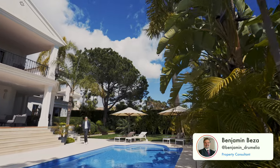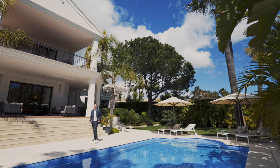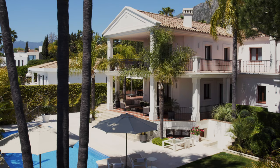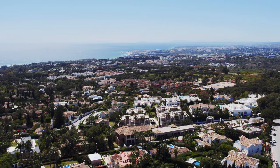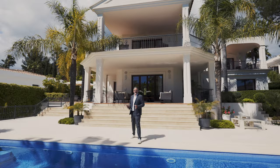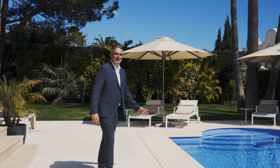Hello everyone, my name is Benjamin Betha and welcome to yet another property tour by Drumelia Real Estate. Today I want to take you on a tour of our latest exclusive listing, Villa Gloria, currently the best deal available on all of Sierra Blanca, one of the most exclusive and luxurious gated communities in all of the Marbella area — but actually the most exclusive luxury community in the Marbella urban area.